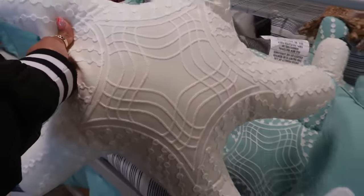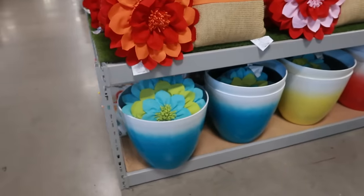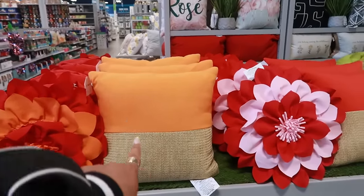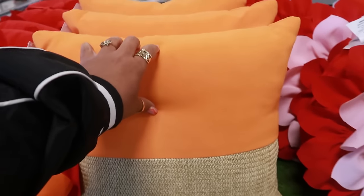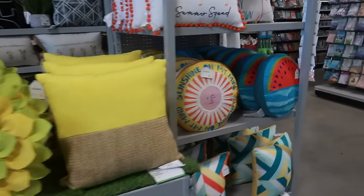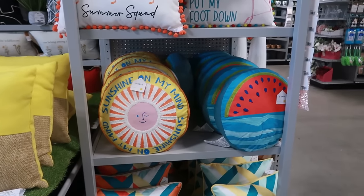This pillow comes in white or the green. More pots over here and more pillows. The little flowers. Most of the pillows are $20. Sunshine on My Mind, and the watermelon pillow — those are cute.